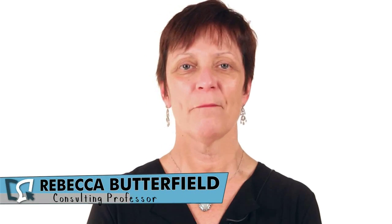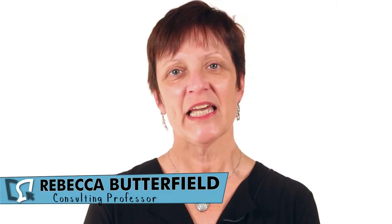Welcome to Unit 6 of PRDV204, Payroll Applications. This unit is going to cover the topic of fringe benefits.